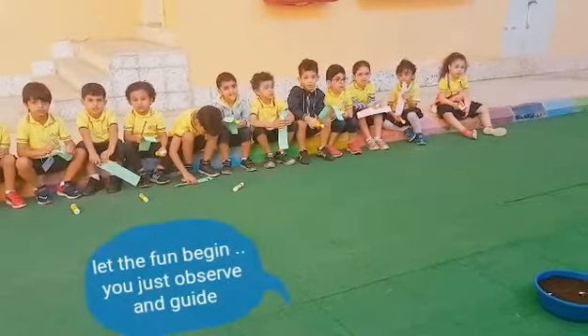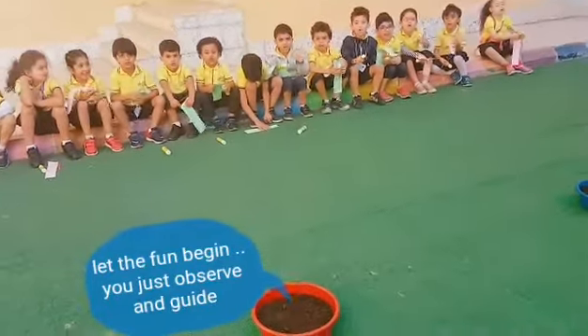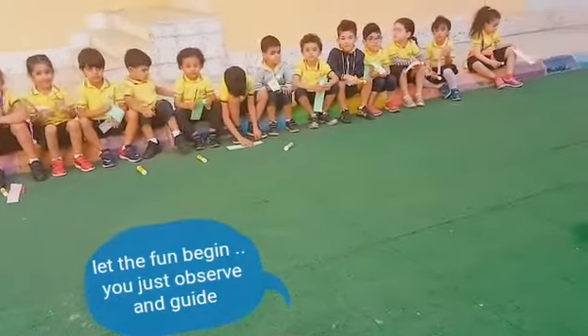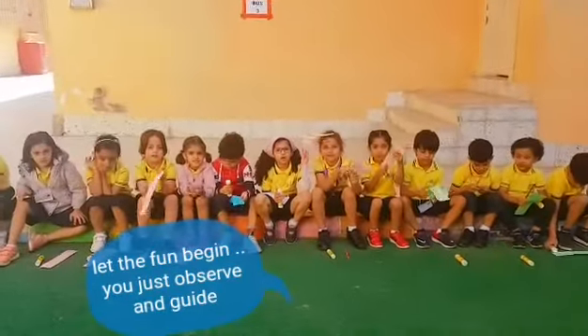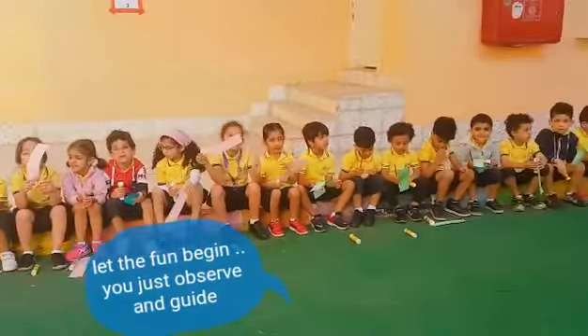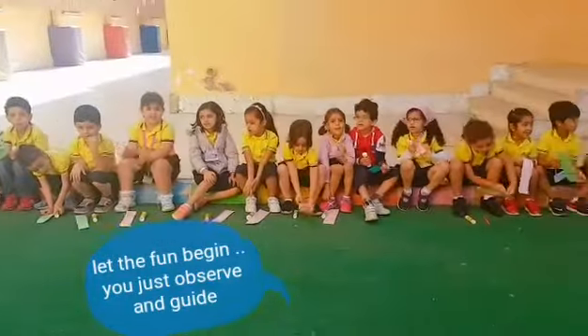How many words will you find? Four words. Where are you going to glue these words? On your paper. Where are you going to glue the four words? On your paper. Are you ready to dig?